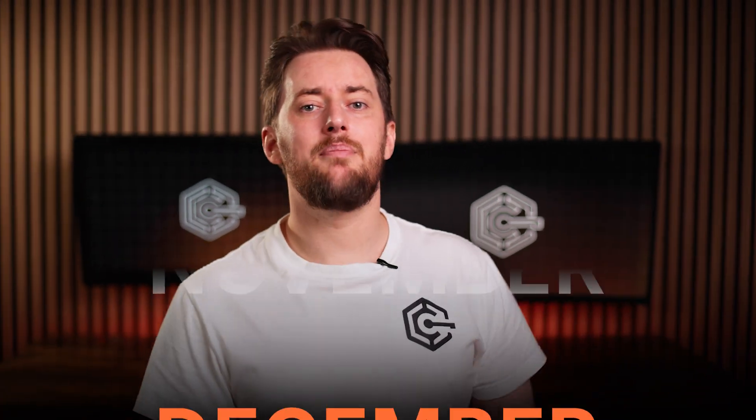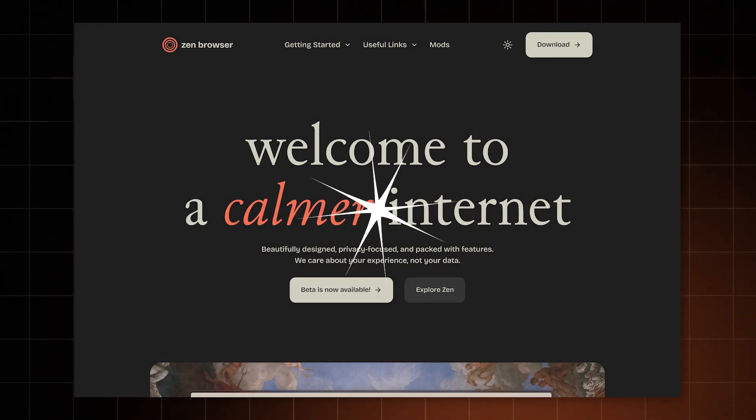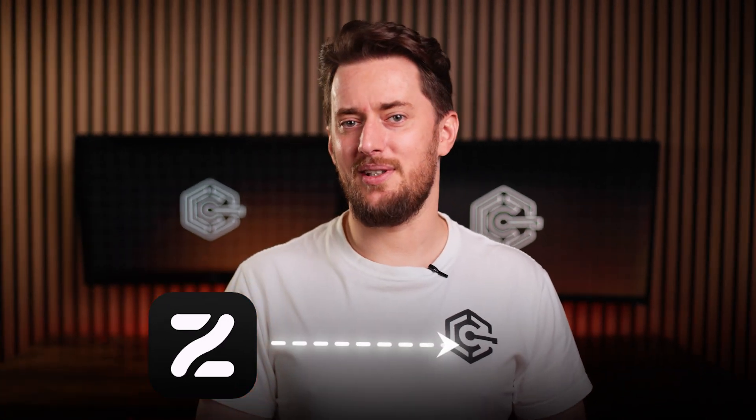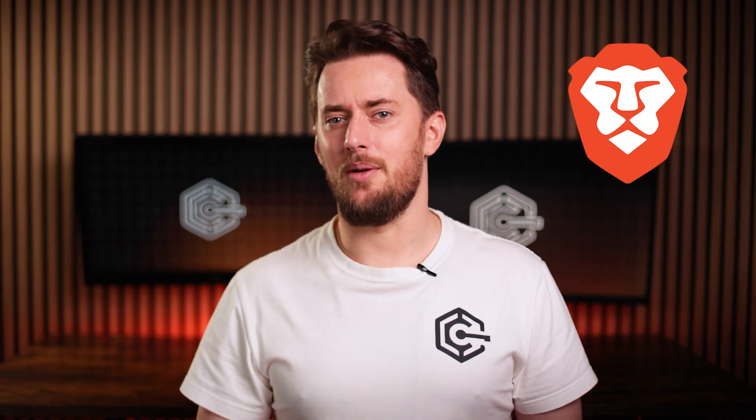Fast forward a few months, and by December Zen leveled up to beta. It's got a brand new website and a tagline: welcome to the calmer internet. It also changed its logo into a sleek new orange one — and we do like orange here at Cool Tech Zone. Anyway, let's get back to Zen and see if it can match Brave.